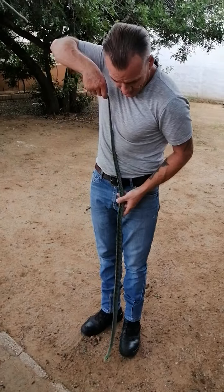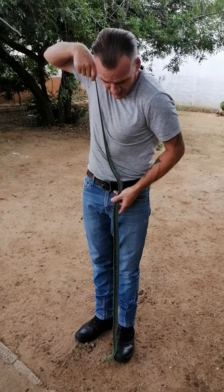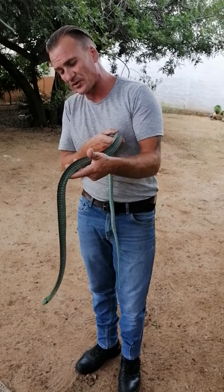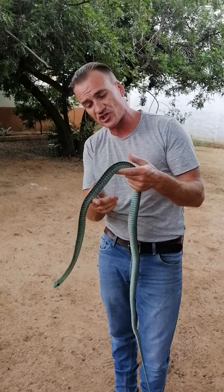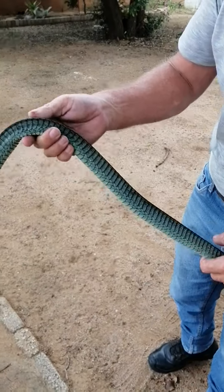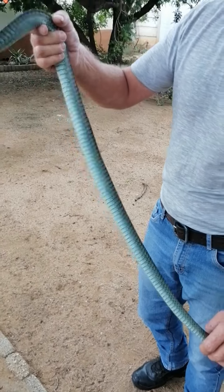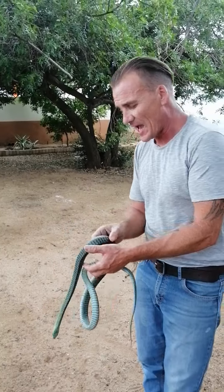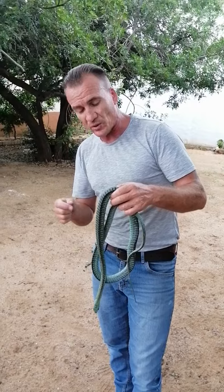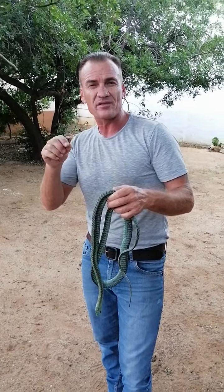This is a full-grown adult — you can see he's nice and long. He's outside now so he smells all the smells. He's just shed and has a beautiful blue-green color, which is amazing.